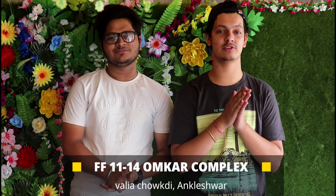Hello guys, welcome back to our YouTube channel. While discovering a new place for you, we found a pizza place named Mark 24 Pizza, just located at Omkar Complex on Valia on Kleshwar Road. So let's go inside and check it out.